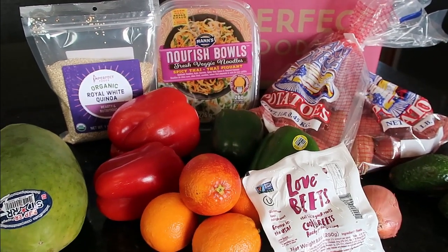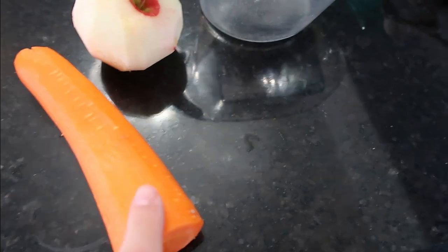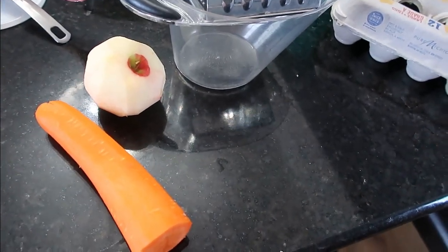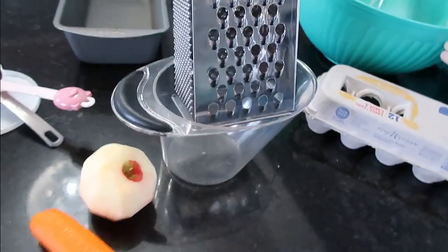Now I'll share with you some of the ways I used my first produce box. I'm using one of my Honeycrisp apples and one of the giant carrots — I'm grating them and they're going into a bread. We're making apple-carrot bread, it's like a sweet breakfast bread. I'm going to grate them and get them into the batter.